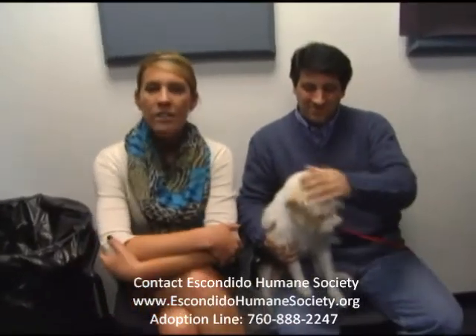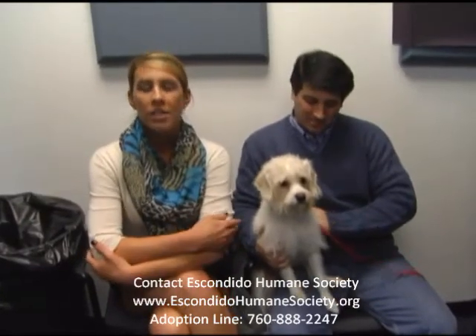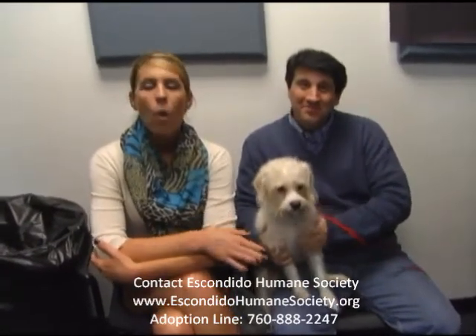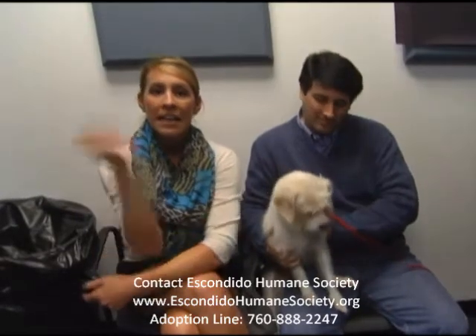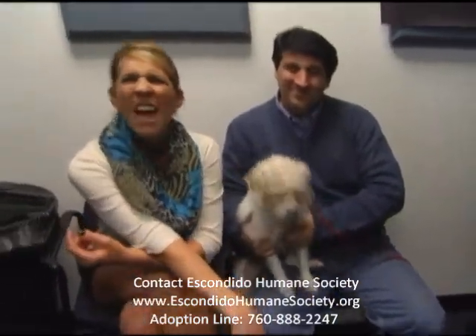Hello, it's another edition of Best In Show. What is that? Well, it's just something we do once a month where we try to get a beautiful, cute dog, like this guy, adopted. That's all it is. We're just trying to save lives, man.